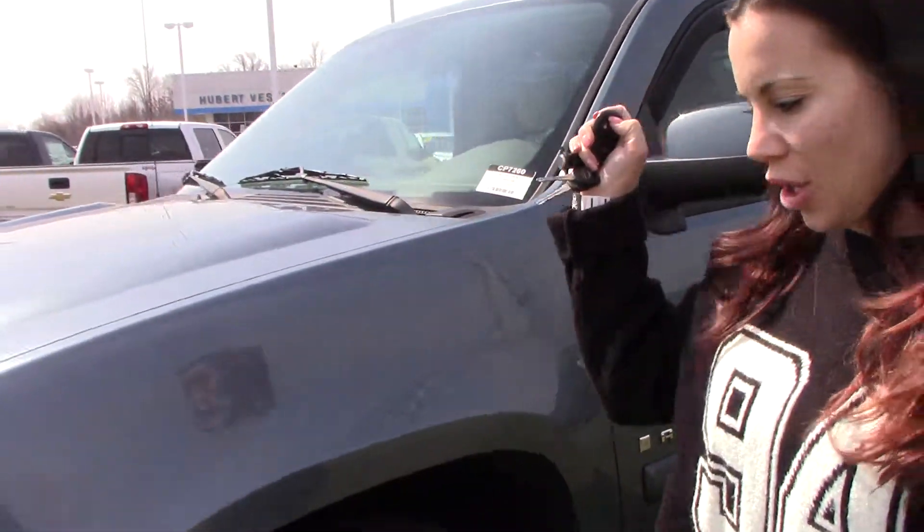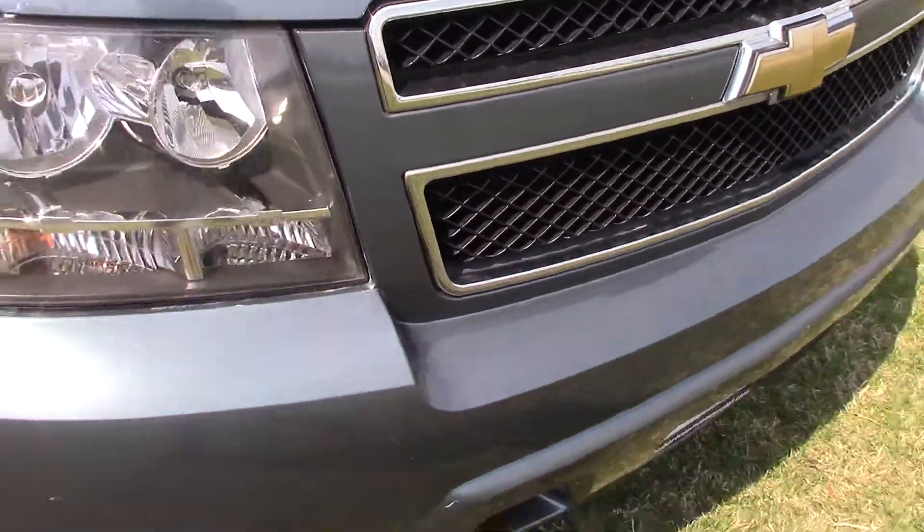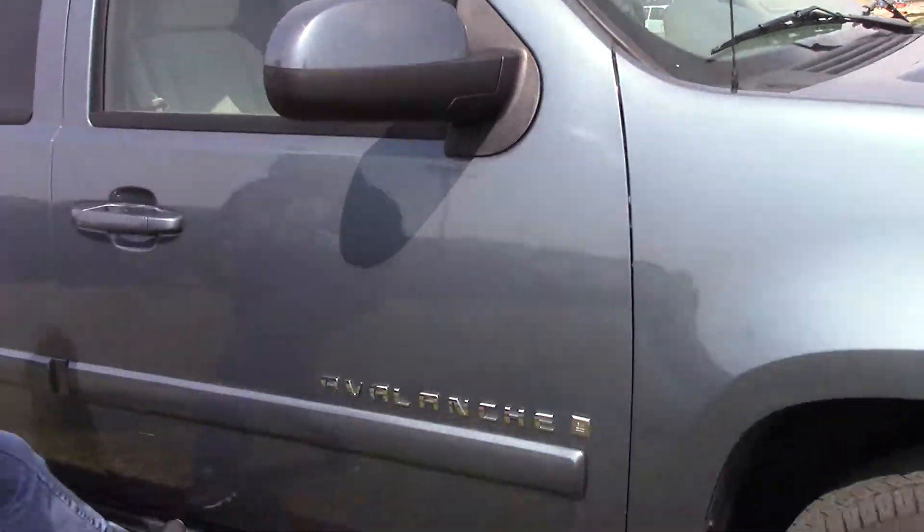It does have your remote start, LED lights. It does have fog lights as well. It's got your side step.